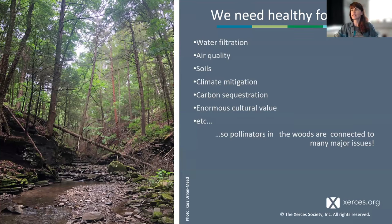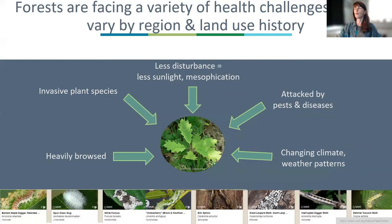Our forests are facing a wide variety of health challenges that vary by region and land use history, and solutions will differ based on historical disturbance regimes. Some challenges include excessive deer browse, invasive species, changes to disturbance regimes — including loss of fire which affects oak regeneration — the mesification shifts that Dr. Larson and Heather both discussed, and increasing waves and rapidity of pests, diseases, and climate change.